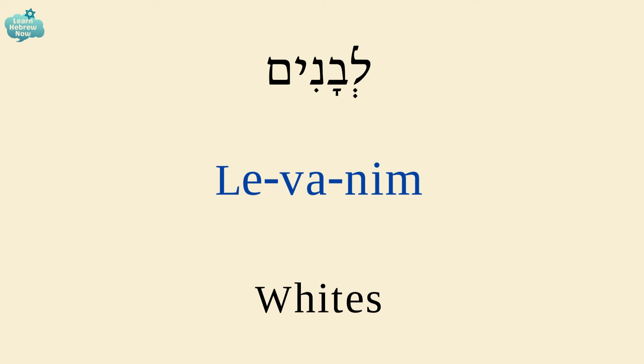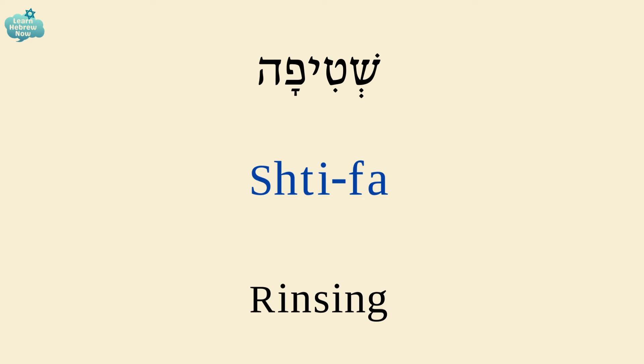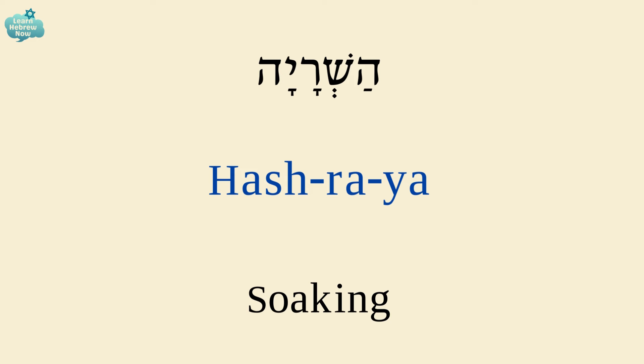Whites are לבנים. Colorful is צבעוניים. Rinsing is שטיפה. Soaking is השריה.